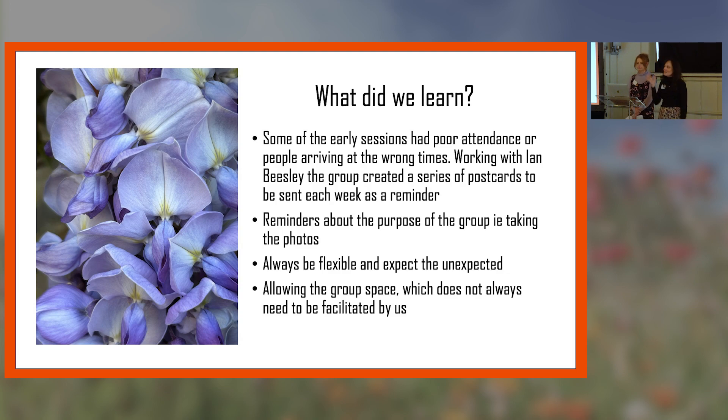Always be flexible and expect the unexpected. One man in particular was living on his own and got public transport, but one week the bus driver was very unhelpful and didn't let him on the bus without his bus pass, so he went home — and then everything went downhill from there. We have worked with bus companies in the past around Beamish to make them dementia friends, and we do that for every single member of staff and volunteer at the museum as well.